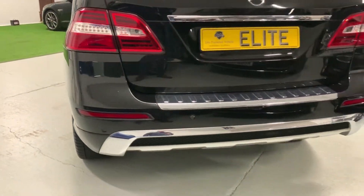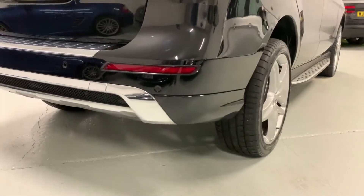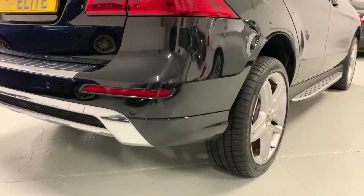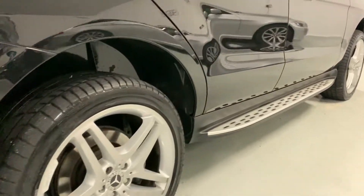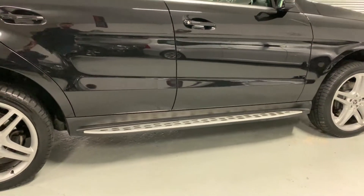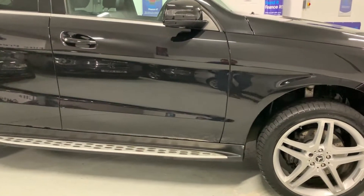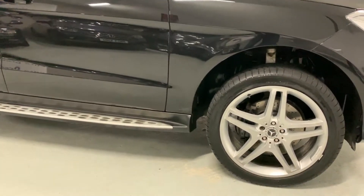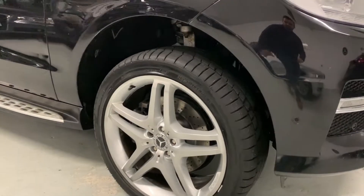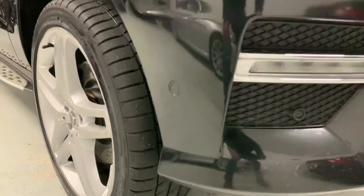Overall, the bodywork of this car is in really good condition — free from any major scratches, scuffs or dents. It is of course a used vehicle, so please do bear that in mind, but there's certainly nothing on the car that you wouldn't expect to see on a vehicle of this age and mileage. It's in really lovely condition. Black metallic paintwork — obsidian black to be specific — and these 21 inch AMG alloys are completely unmarked, shrouded with tyres that have plenty of tread remaining.